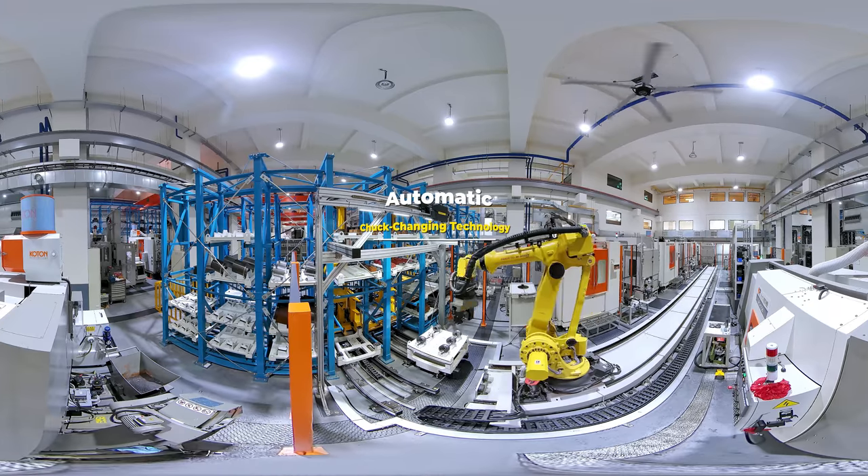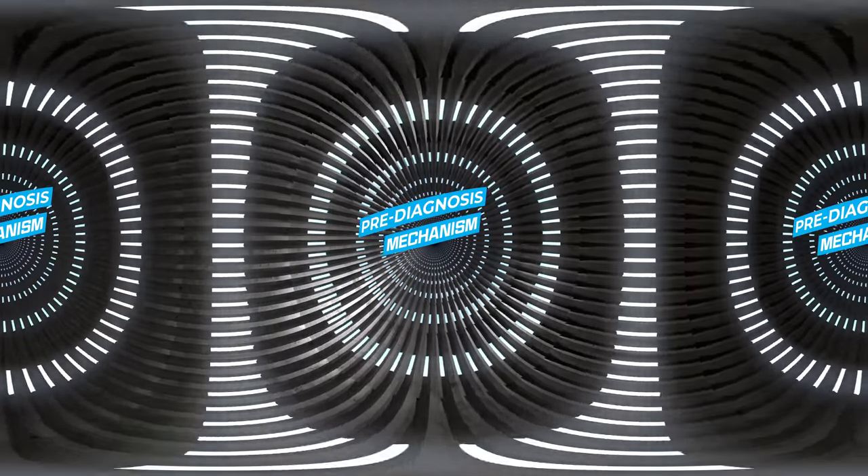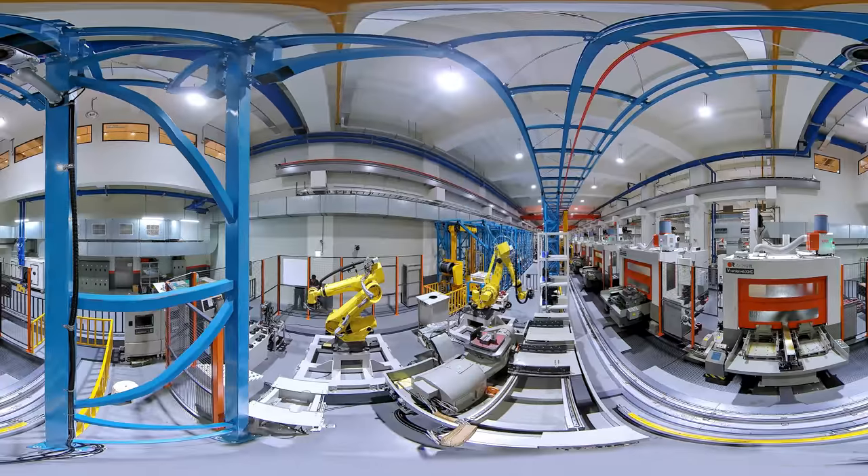4. Fixture sharing. Automatic chuck changing technology and a connected warehouse system can reduce the number of mold fixtures and bring down costs. 5. Pre-diagnosis mechanism. Prevent system errors or malfunctions from happening.